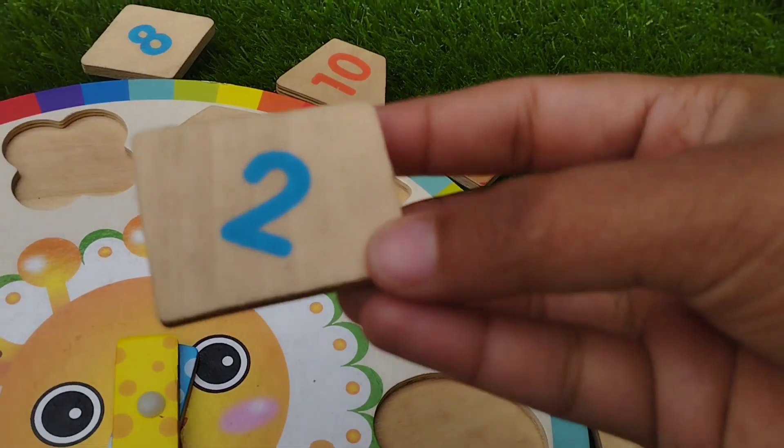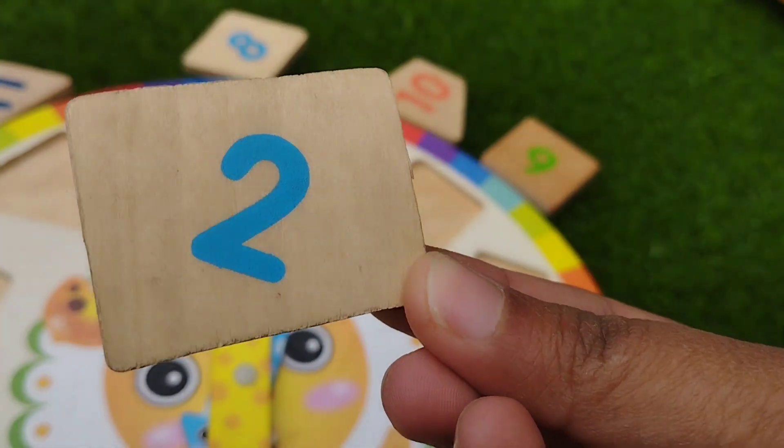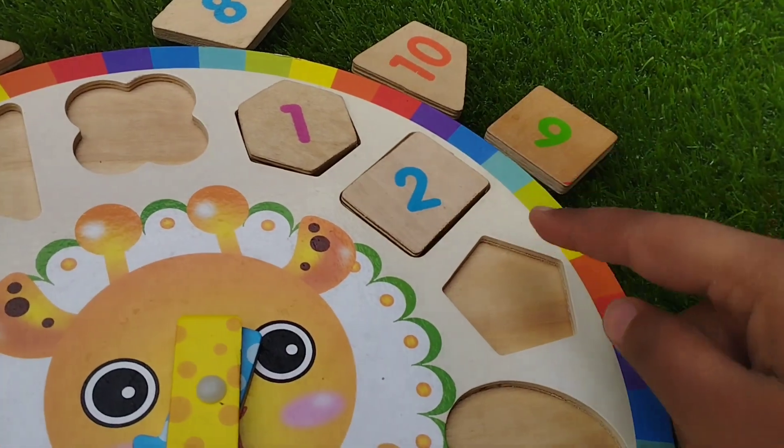The next shape is rectangle. This is rectangle shape. The number is two. Rectangle.